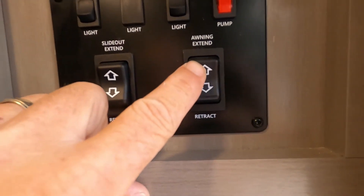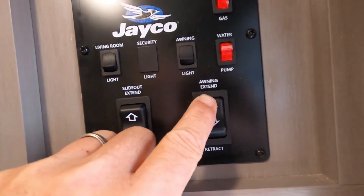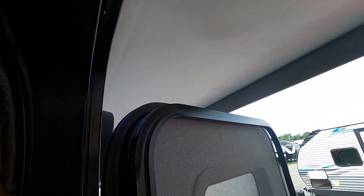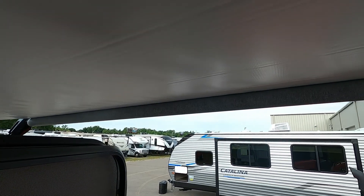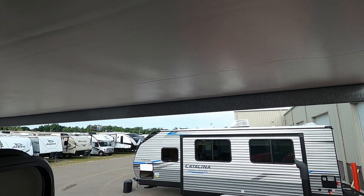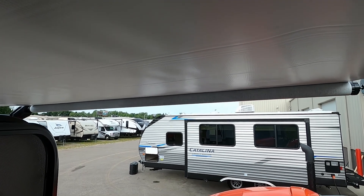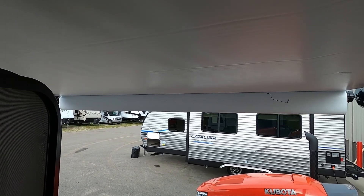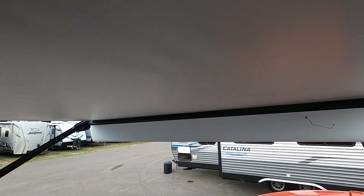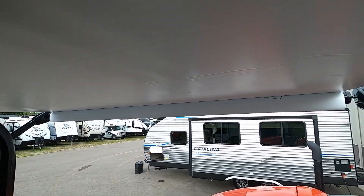Here's your slide extend and awning extend. We'll go ahead and run that awning out for you. The bottom of your awning is white and the top is gray. You'll see this white flap come down — when it comes down and hangs to 90 degrees and you can see the brown bar, that's as far as you want to bring it out. It will extend past that, so keep an eye on it.